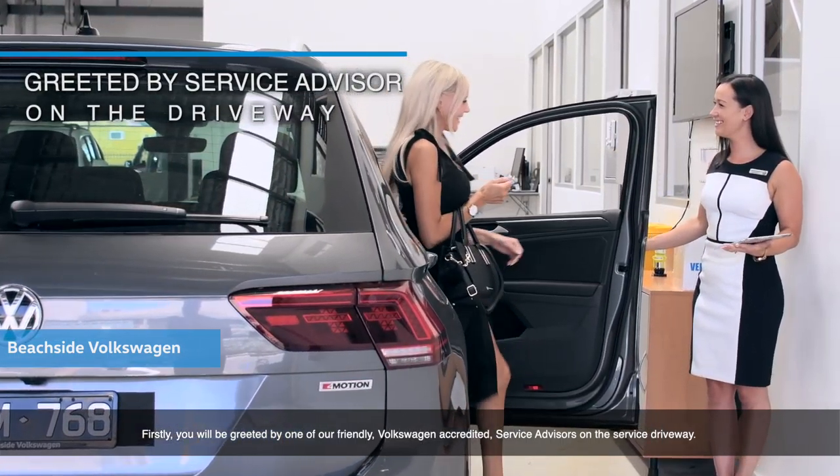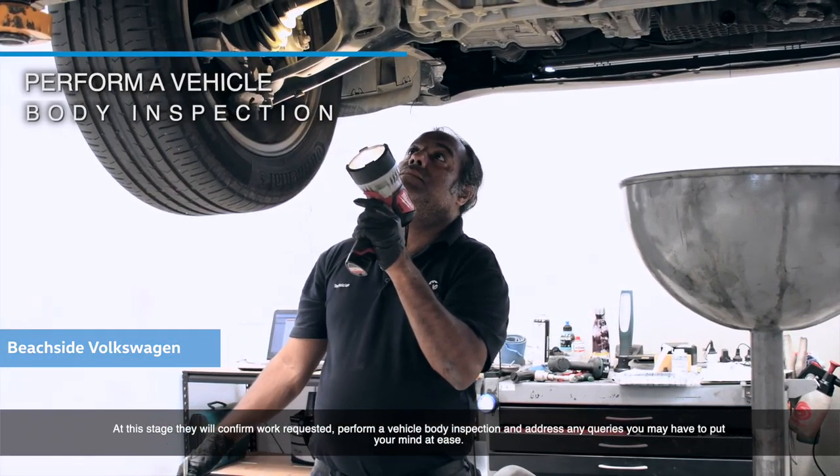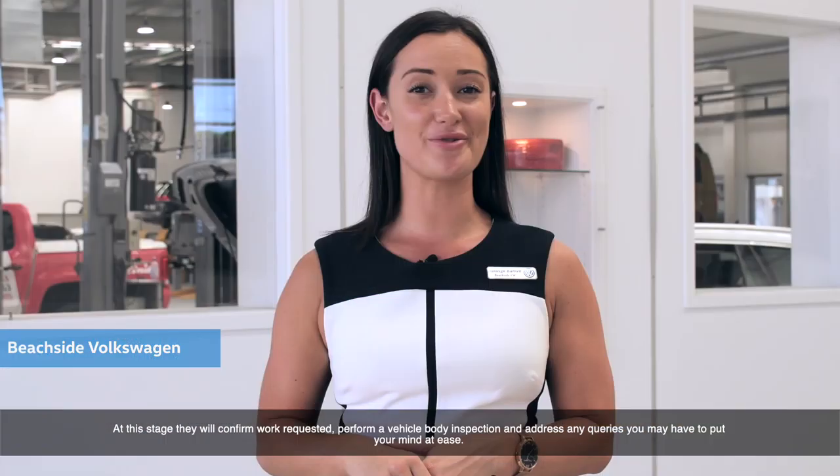Firstly, you'll be greeted by one of our friendly Volkswagen-accredited service advisors on the service driveway. At this stage, they will confirm work requested, perform a vehicle body inspection, and address any queries you may have to put your mind at ease.